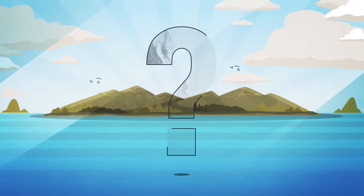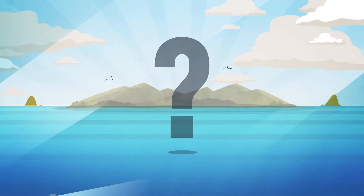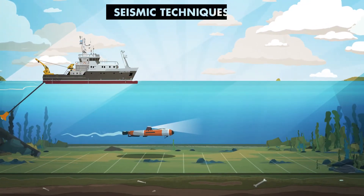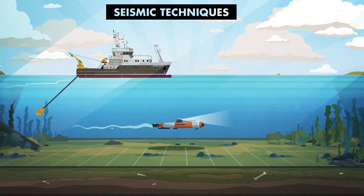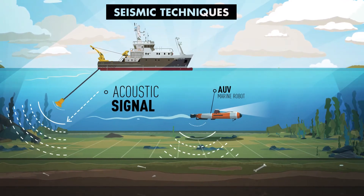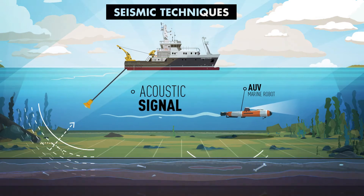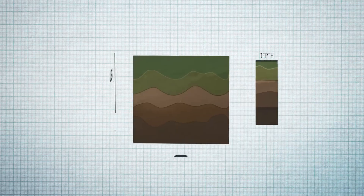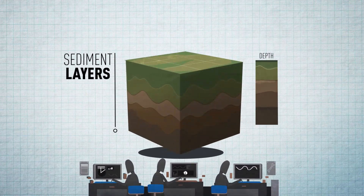But how do we know what the drowned prehistoric landscapes of the North Sea looked like? The first step to visualize these landscapes involves the use of seismic techniques. A sound source is towed behind a ship or attached to an underwater robot and sends out an acoustic signal that travels down through the water, penetrates the seafloor and bounces back from the different sediment layers beneath. These recorded signals, after extensive processing, allow us to visualize the buried layers and their relief.